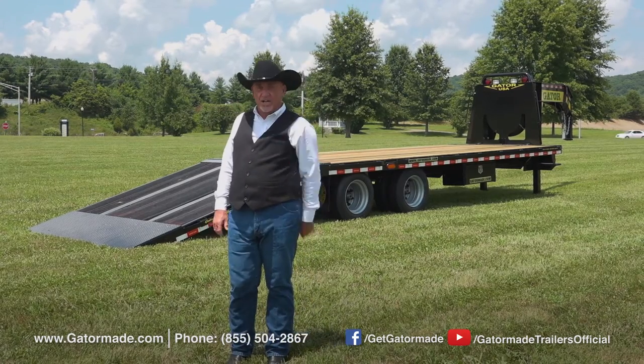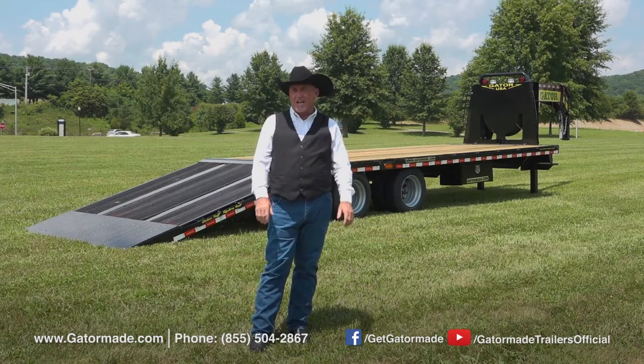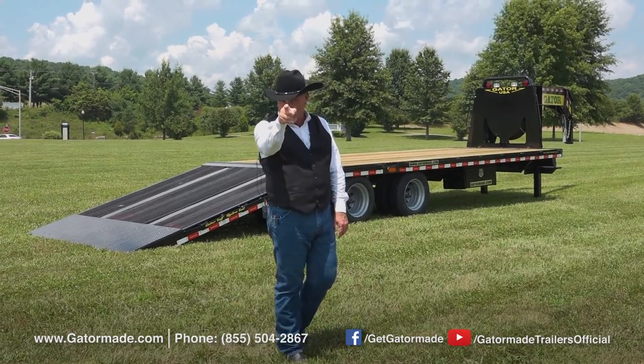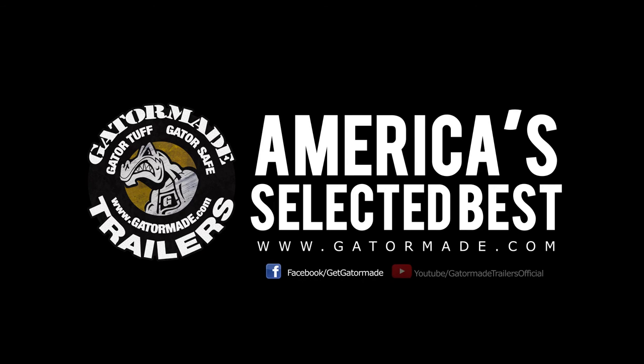Also check out our videos on YouTube and Facebook. Again, Rick Barker with Gator Made Trailers — thank you for letting us show you our great line of trailers that we're really proud of. We hope you own one soon. Gator Made, America's selected best. To learn more about our big muscle professional grade trailers, visit gatormade.com and find us on Facebook and YouTube.